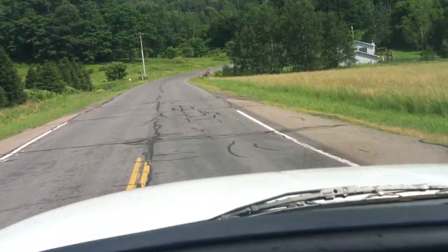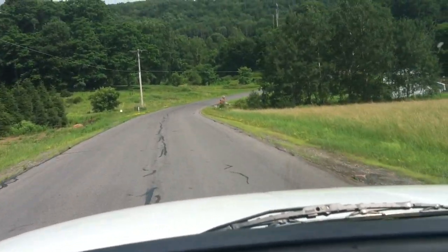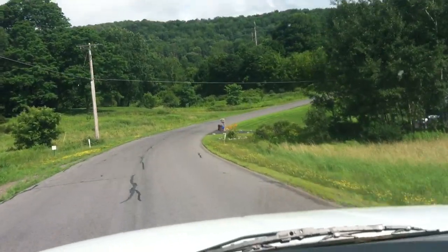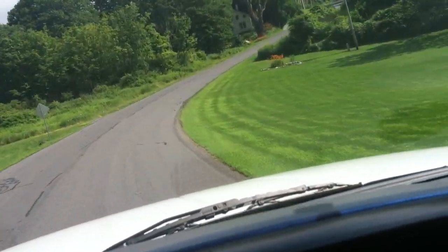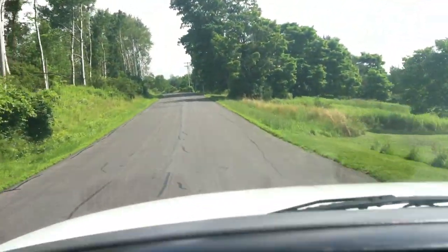We're going up the catwalk, this big hill right here - rocking and rolling. John the Diesel Man climbing the hill with you. This truck runs good, feels good, climbs good - the power is there. We're doing 50 miles an hour going up this hill at 2,300 RPM. That's what it's all about.